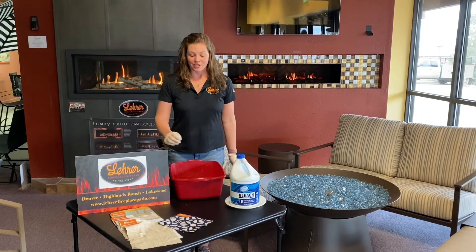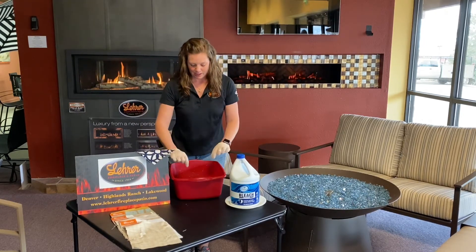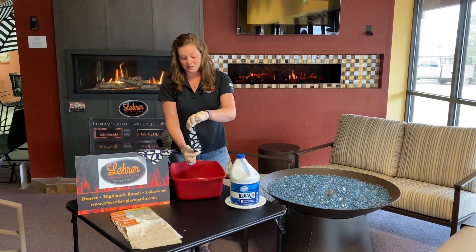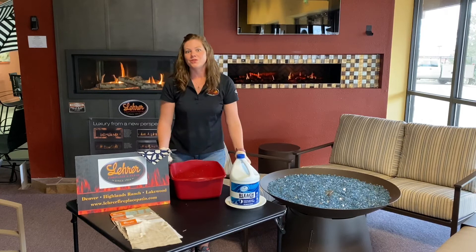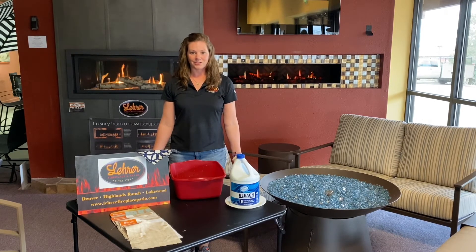Today is day two of our challenge. Here is our original sample of fabric, and here is the sample that has been soaking in bleach overnight. As you can see, the sample is wet but the colors have not been affected at all, which is just amazing. This proves to you that our outdoor furniture is made from the highest quality and most durable materials on the market.